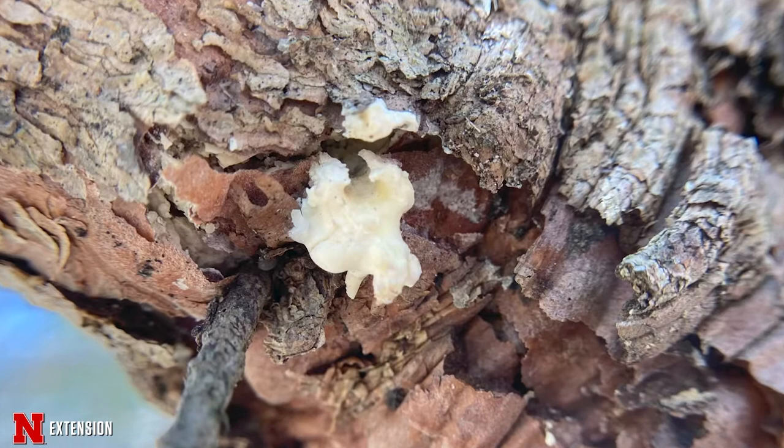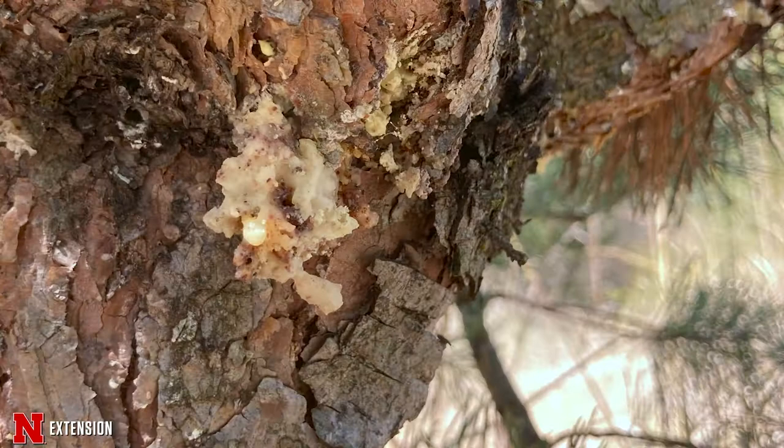Over the years, we've received many photos of some odd-looking growths on the bark of pine trees. While these may look like a fungus, it's actually the sign of a serious pest called the Zimmerman pine moth. And like many insect pests in our landscapes, correct timing is the key to proper management.